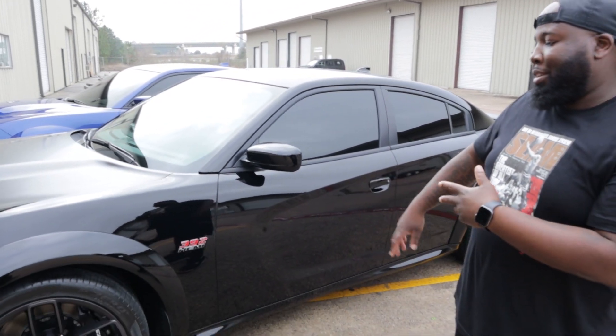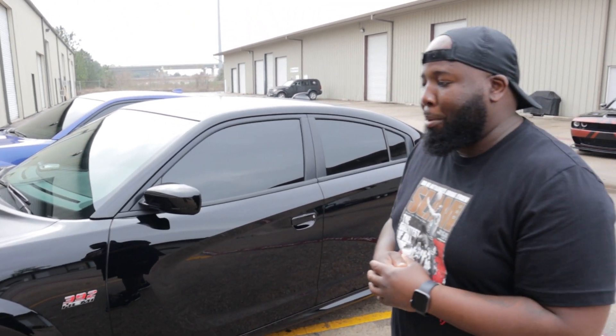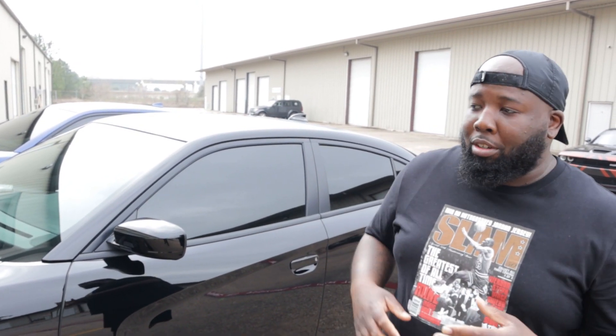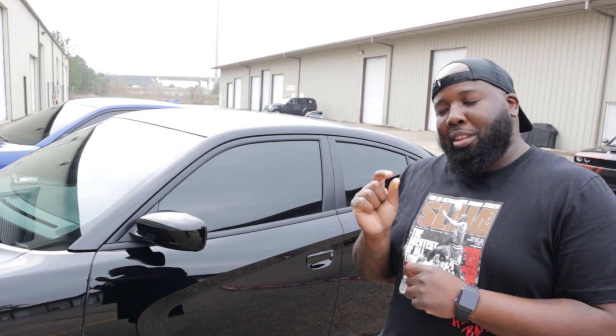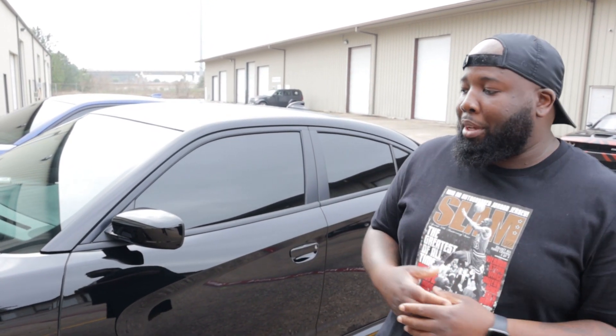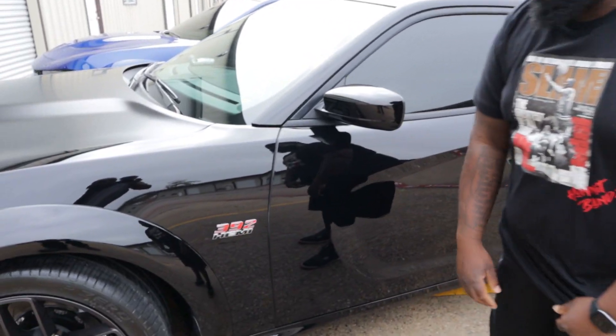This is Ghost Beat 392, and this is my Wild Body Scat Pack 2021. I definitely had to bring it into Modifax to get that Modifax treatment fresh off the lot. I didn't think I had any swirls on it and didn't think I needed paint correction, but I was wrong. Came to see Randall and he pointed everything out to me — things that stood out very big. So I definitely had to come holla at him and get that bowling ball treatment.